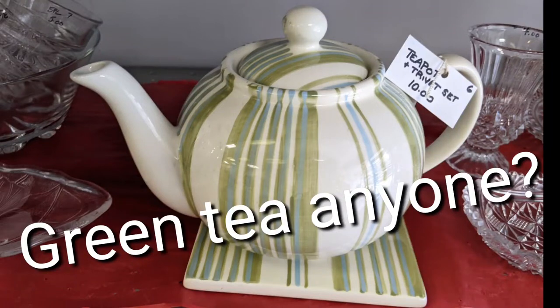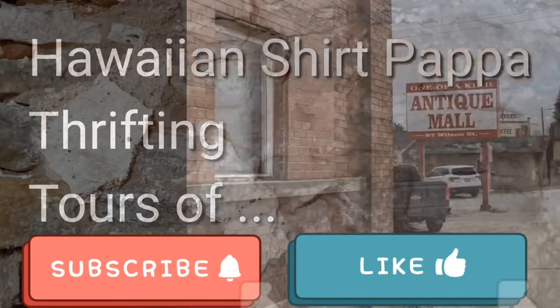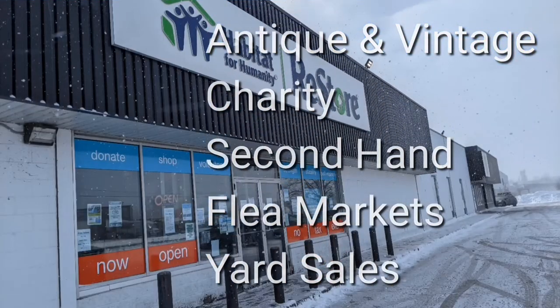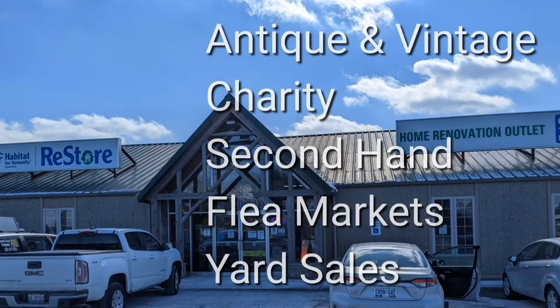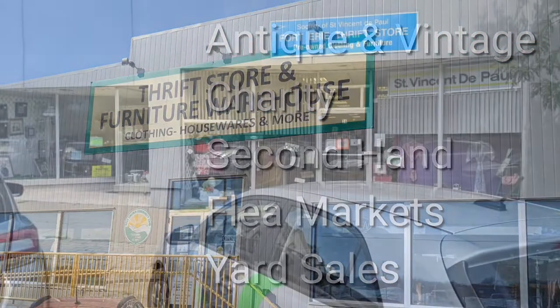Green tea, anyone? Welcome, I'm Hawaiian Shirt Papa. Sometimes with others, I visit a variety of antique, vintage, and thrift shops within Southern Ontario. Sometimes we don't get anything. Come tour with me vicariously.